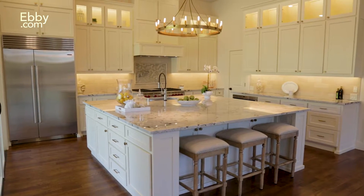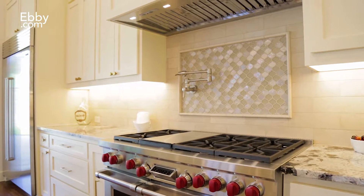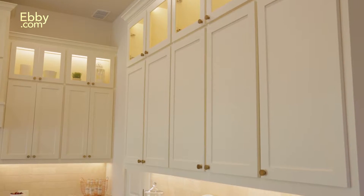The Gourmet Chef's Kitchen is appointed with an 8x8 custom island, 48-inch dual fuel Wolf range, marble wine cooler, and extensive cabinets and built-ins with LED lighting.